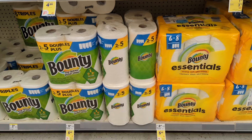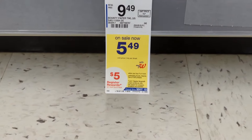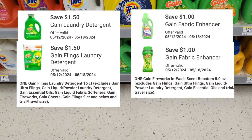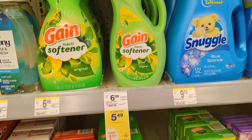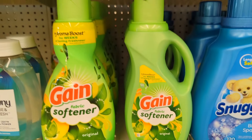Bounty, Charmin, Gain, or Puffs household products will be on sale at $5.49 each and on promotion: when you buy four you get a $5 registry reward. Check your digital coupons — I'm showing four digital coupons for Gain products, so ensure you're picking up Gain products that qualify for each coupon. You'll pay $16.96 out of pocket but get back a $5 registry reward, making the final cost $11.96 or $2.99 each.